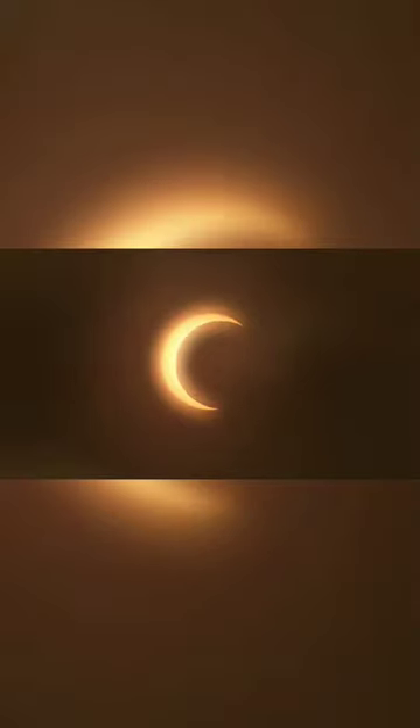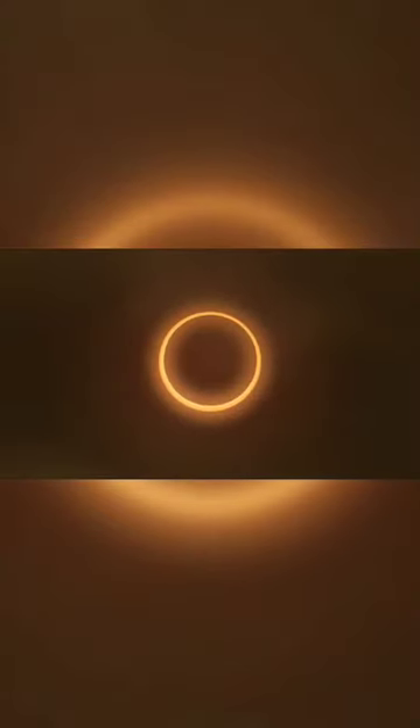An annular solar eclipse occurs when a new moon passes directly in front of the sun but appears too small to cover it completely. But why is that?